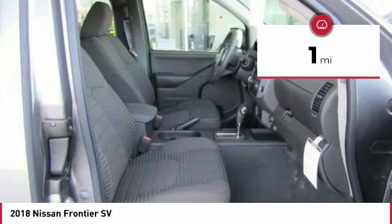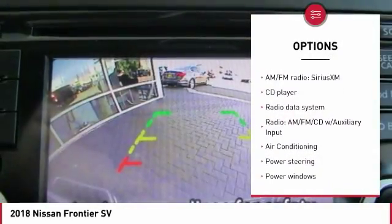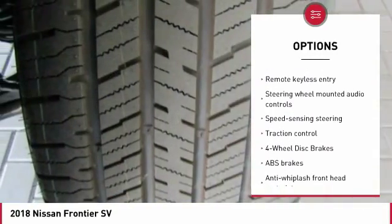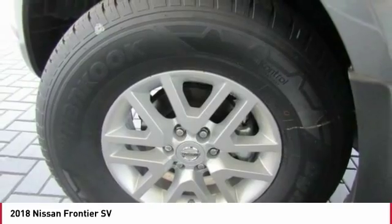This vehicle has less than 100 miles. Here are some of this vehicle's great options: traction control, air conditioning, dual airbags, Bluetooth, power steering, four-wheel disc brakes, floor mats, electronic stability control, power windows, and CD player.